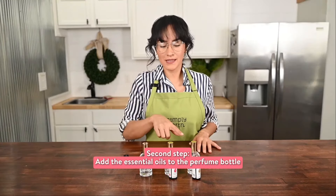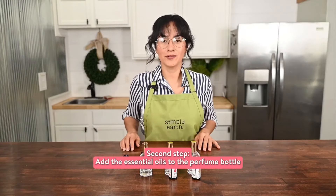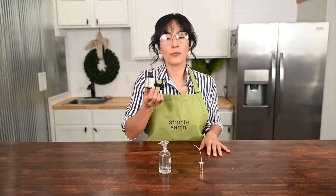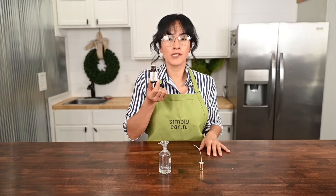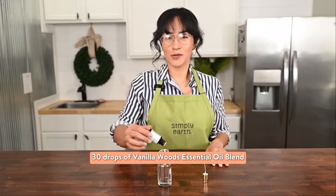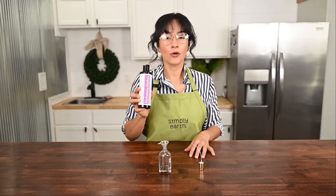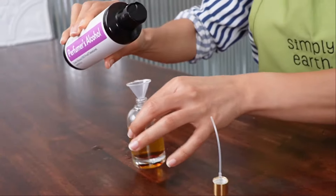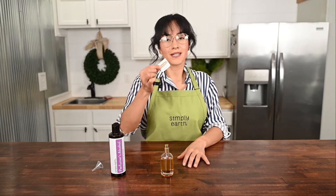Step two: add the essential oils to the perfume bottles using a total of 50 drops or less. For my vanilla woods perfume I'm going to be using 30 drops. This is a thick oil so it can be slow to drop. Slowly fill the bottle the rest of the way with perfumer's alcohol, swirling as you go, and don't forget to label it.